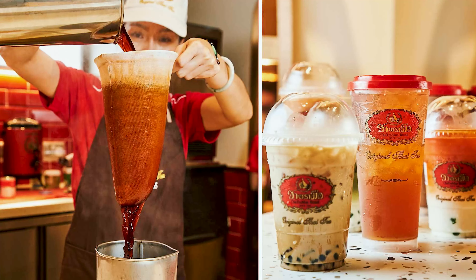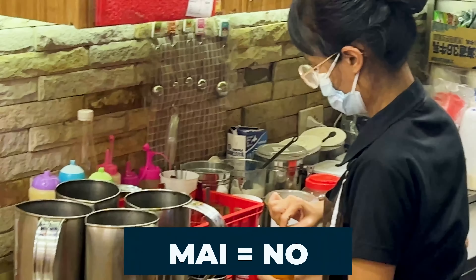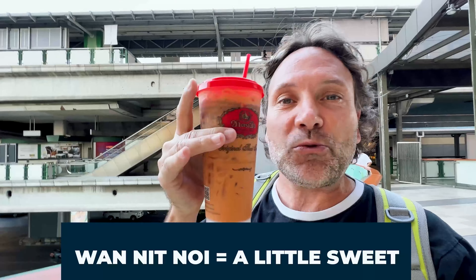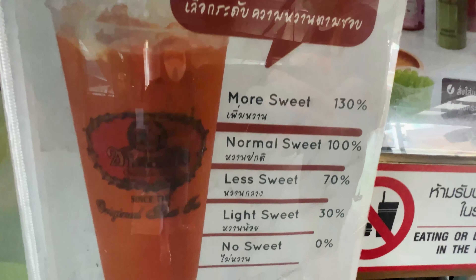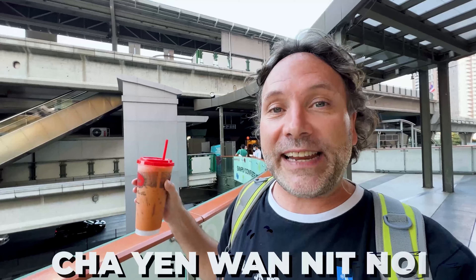They make it sweet over here, so if you don't like your beverages sweet, you can say sweet means 'wan.' 'Mai' means no, so 'mai wan' means no sweet. 'Wan nit noi' means a little sweet, and that's how I order my Thai tea. You can actually order it by percentage of sweetness now, and they go all the way from zero up to 130%. I think I got 25% sweetness level — I just say 'wan nit noi.' Chai Yen wan nit noi, and then they give me this delicious Thai tea.